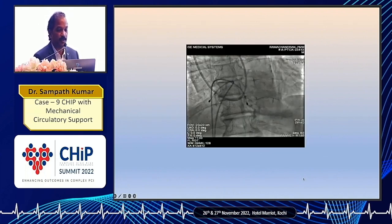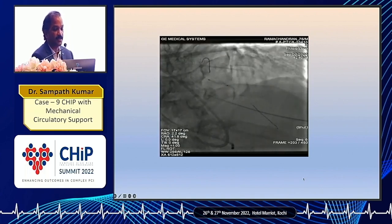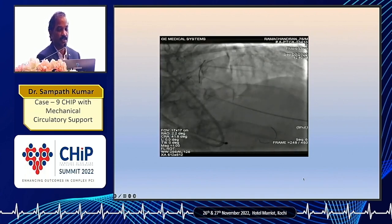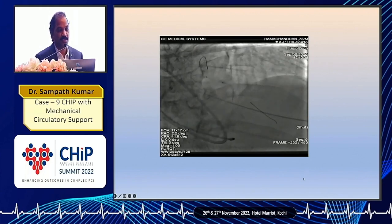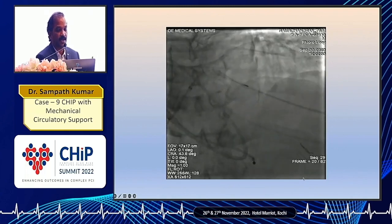We put an IABP for him following the introduction of ECMO, and with that he stabilized a bit. We proceeded with PTCA and crossed the lesion with a wire, but unfortunately the balloon could not cross the lesion in the mid-LAD — there is a chunk of calcium in the mid-LAD. The balloon couldn't cross. We then tried to pass a microcatheter, but the microcatheter also wouldn't cross. The guiding catheter was backing out when we tried to push it.